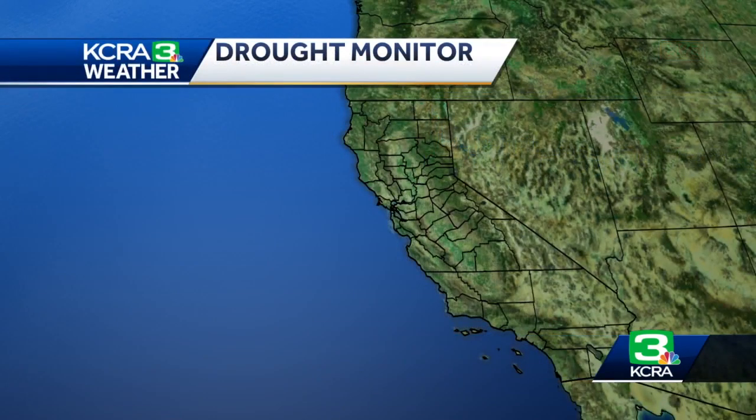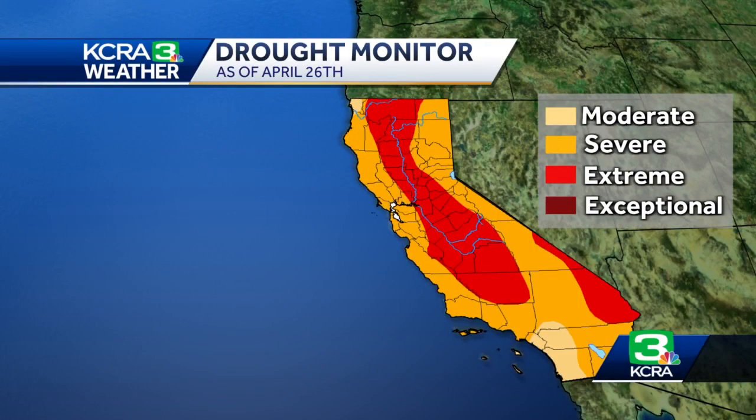Well, obviously we're dry. It's been so dry, and even this month, as you've mentioned earlier, we've had some rain, but we still haven't reached normal levels in the month of April, which isn't one of our bigger months. So the drought monitor is showing us, yeah, it's dry and this is what we can expect.